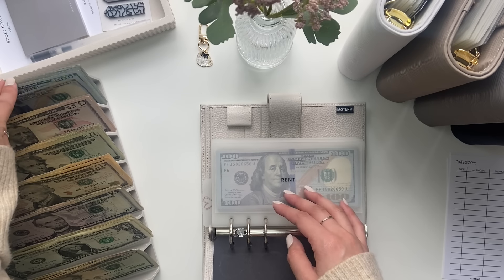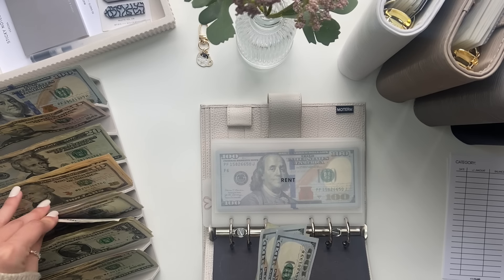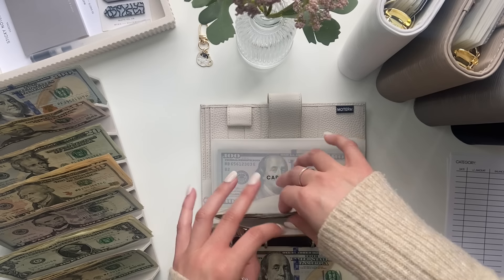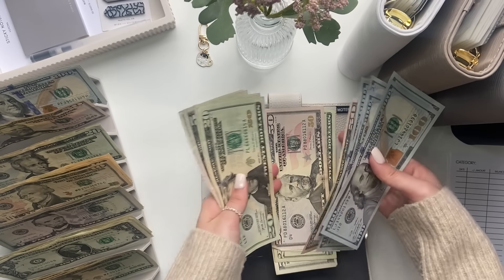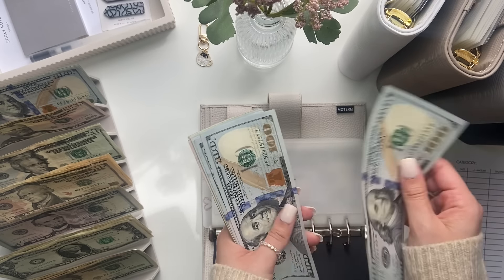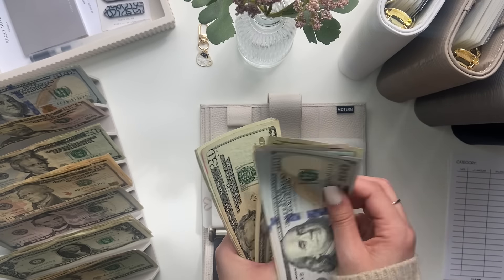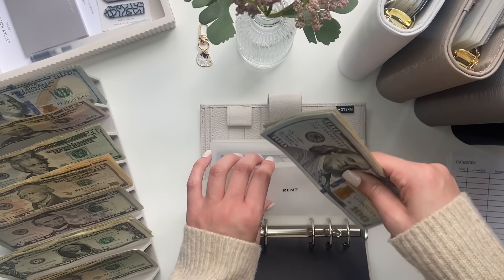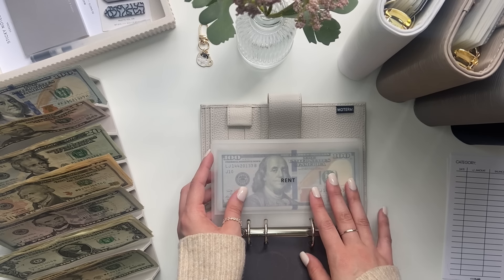Rent is getting $395. So we have $300, $350, $370, $395. Now in rent we have $985 so far, which after this cash stuffing will be the full payment again.